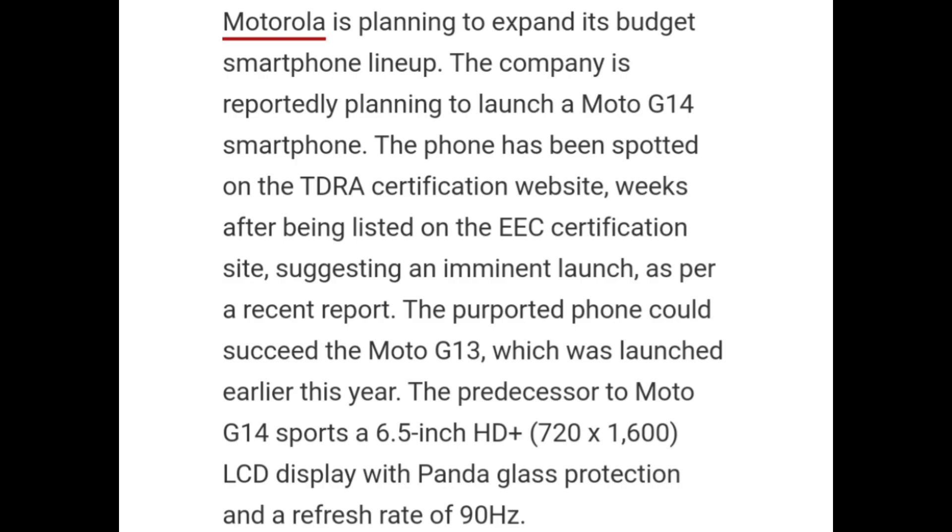This suggests an imminent launch as per a recent report. The purported phone could succeed the Moto G13, which was launched earlier this year. The predecessor to Moto G14 sports a 6.5-inch HD+ LCD display with panda glass protection and a refresh rate of 90Hz.